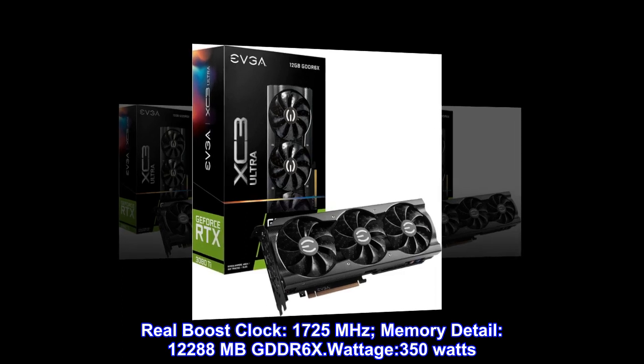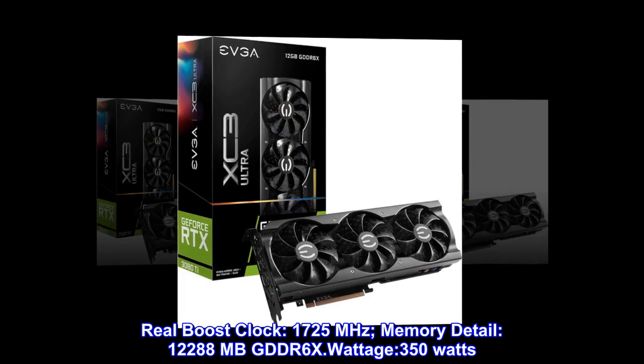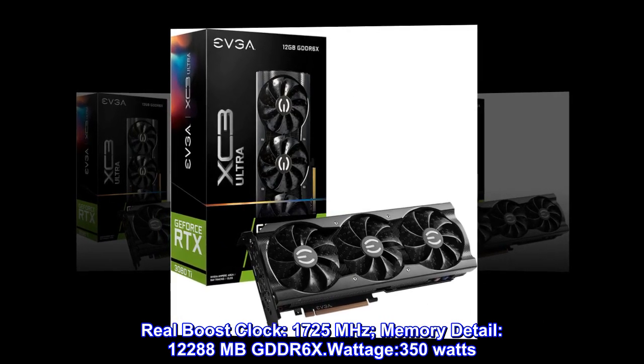Real boost clock: 1725 MHz. Memory detail: 12,288 MB GDDR6X. Wattage: 350 watts.